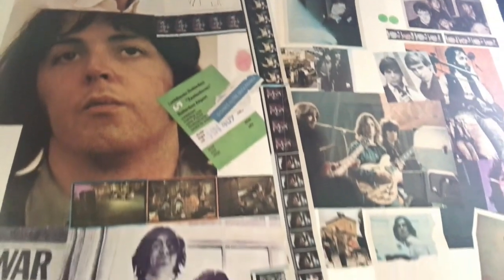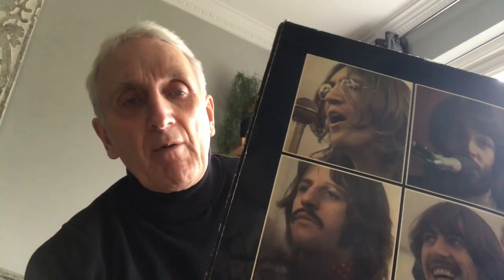It also came with a poster which I'll try and show you very carefully because these things tend to split. Similar to the White Album poster. There you go, and on the back some dialogue from the Let It Be movie. The dialogue came from the book included in the UK Let It Be box set. I did a little video on that too so check that one out.